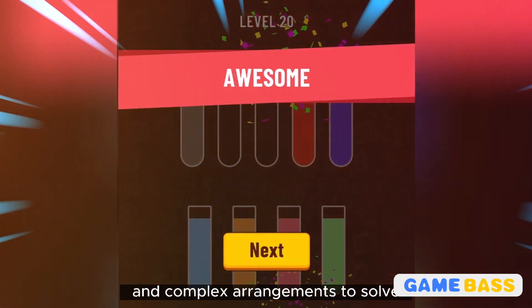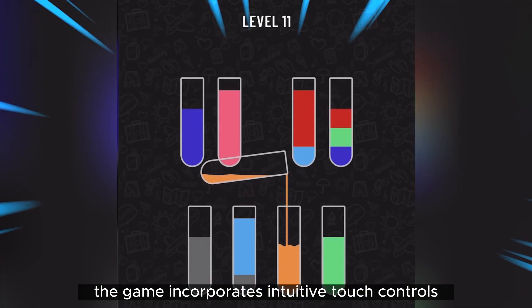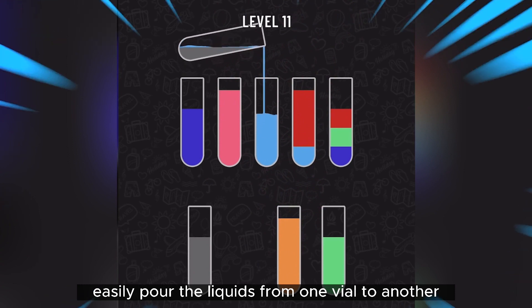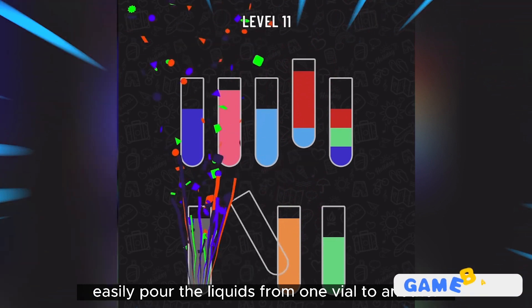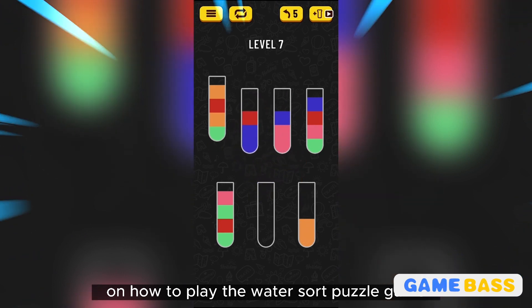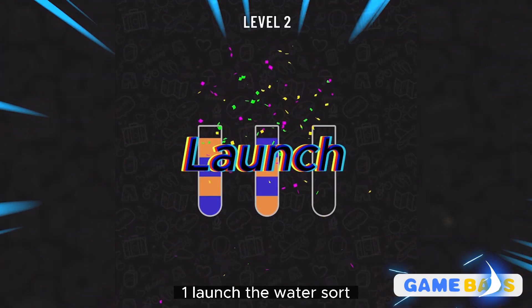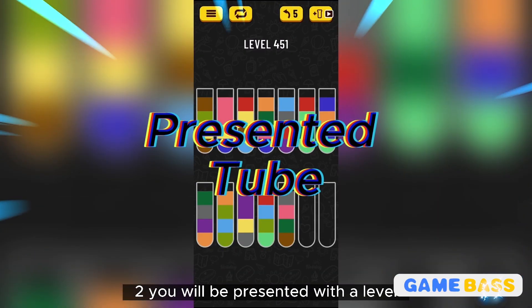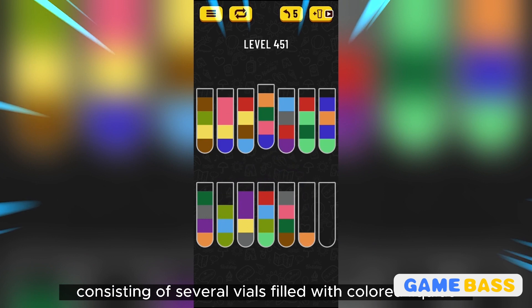The game incorporates intuitive touch controls, allowing you to easily pour the liquids from one vial to another. Here's a step-by-step tutorial on how to play. Step one: launch the Water Sort Puzzle game on your Android device. Step two: you will be presented with a level consisting of several vials filled with colored liquids.